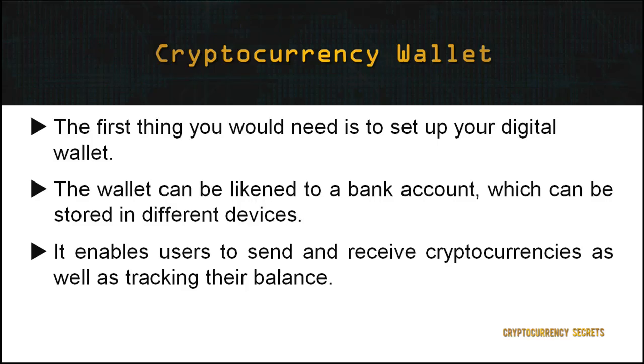To start investing in cryptocurrencies, the first thing you need to do is set up your digital wallet. In the cryptocurrency realm, the term used is wallet. The wallet can be likened to a bank account, which can be stored in different devices. A cryptocurrency wallet is a software program that stores private and public keys and interacts with the various blockchains. It enables users to send and receive cryptocurrencies as well as track their balance.